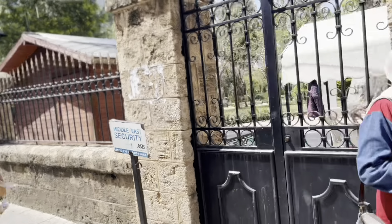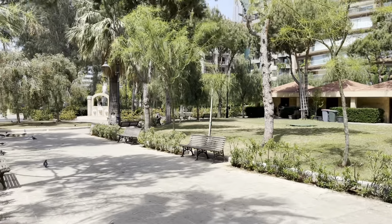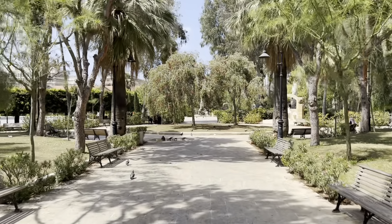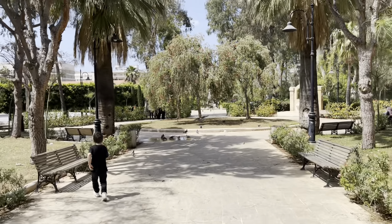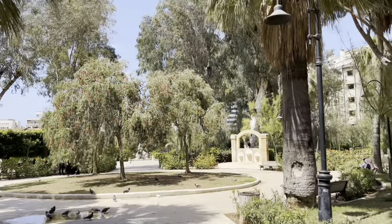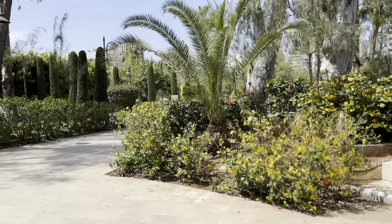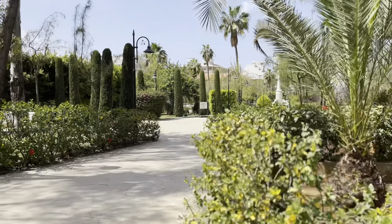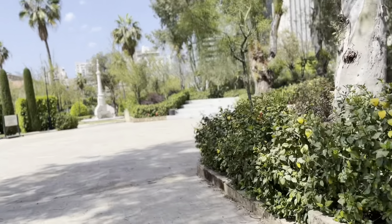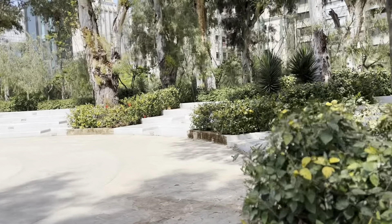While it isn't technically in Hamra, we stopped at the René Moawad Garden, also known as the Sanayeh Garden — because in Beirut, everything is pretty much right near each other in one sense or another. Sanayeh Garden is actually one of the oldest public open-air spaces in the capital city of Beirut.